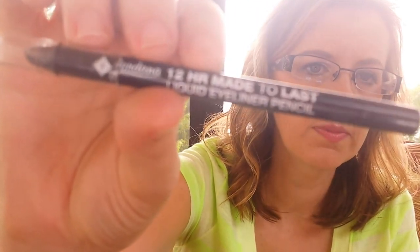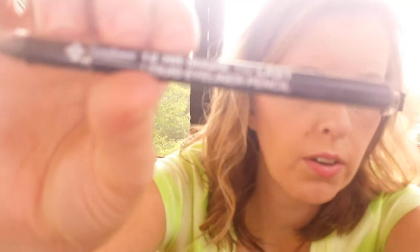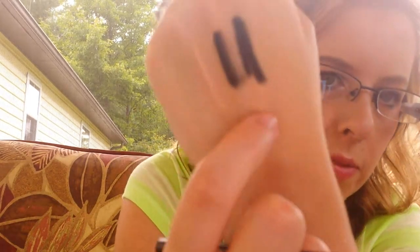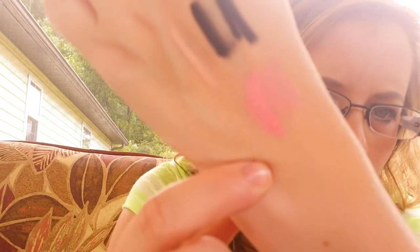The Jordana 12 Hour Made to Last Liquid Eyeliner Pencil in Black Point is my favorite eyeliner. Right beside it is the Jordana and this one is the L'Oreal. I also have The Balm Stainiac Blush in Argyle — I have this on today as well. It's so pretty — how bright that is. Gorgeous.